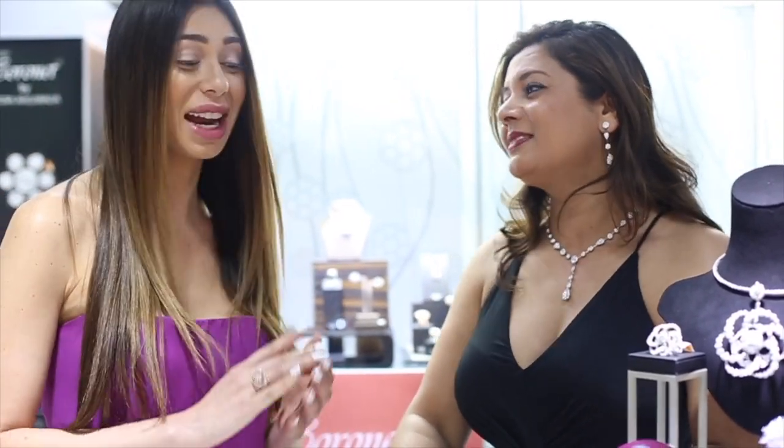Lovely. Thank you. Well, thank you very much for having me here and I cannot wait to look at that beautiful jewelry you're going to show me in a little bit.